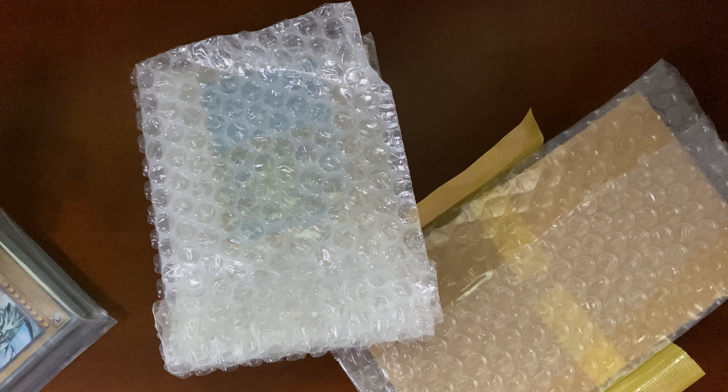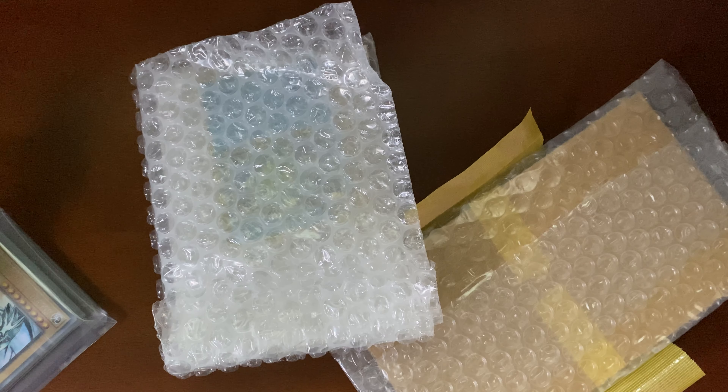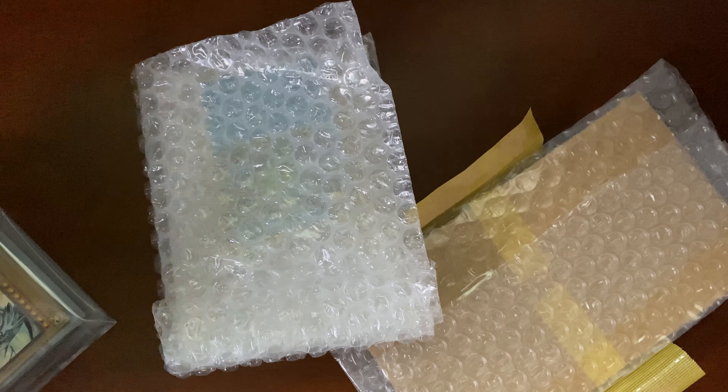Hey, what's up guys, it's me Edison — usual setup, me at the table. I'm about to go for a bike ride but I got some packages in, so I want to do a quick unboxing.